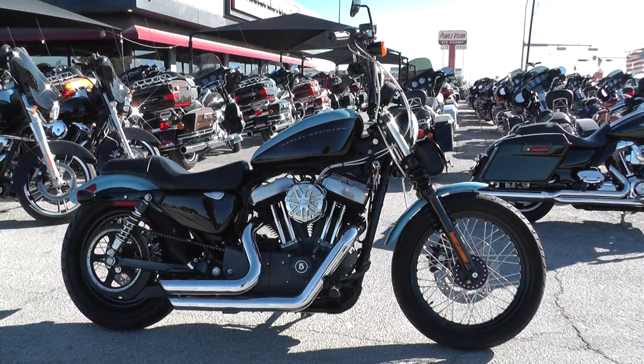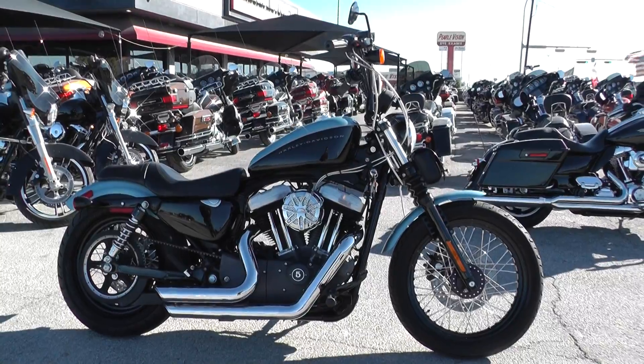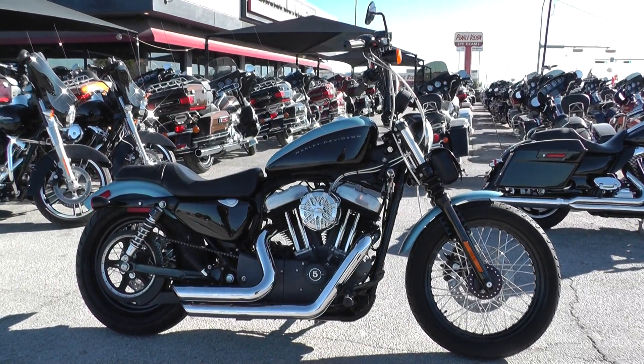We sell them as is — test ride them, get them cleaned up, make sure they pass a Texas State inspection, and we put them out for sale.